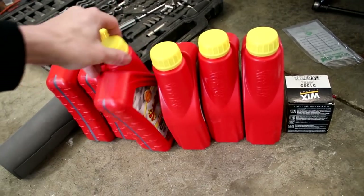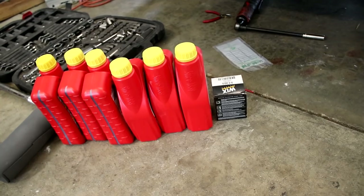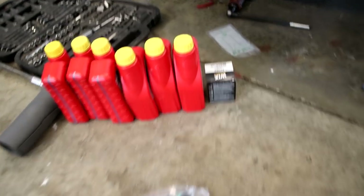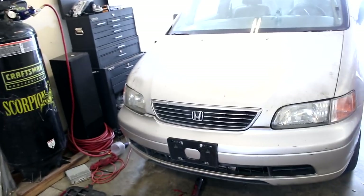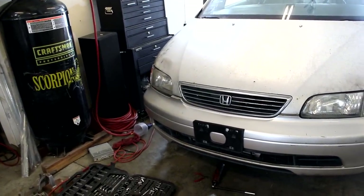I also picked up some more oil for the minivan, so it's been pretty due for an oil change for quite some time now. So going to get that all done as well. I'm going to start with taking off that tire and running it over to the tire shop and hopefully getting that flat fixed.